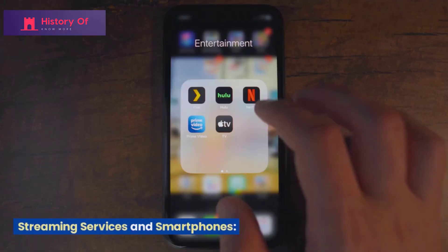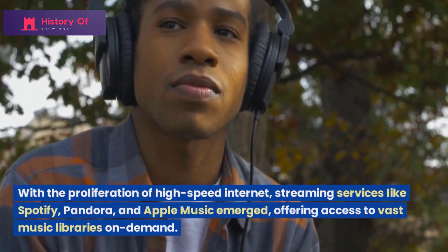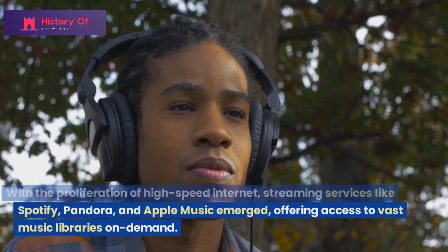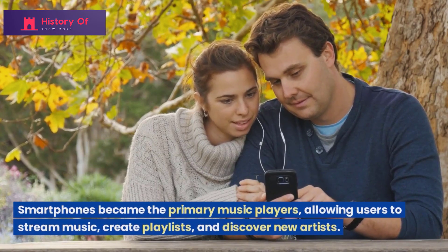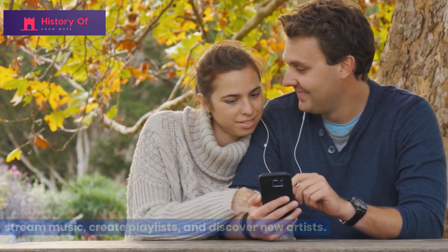With the proliferation of high-speed internet, streaming services like Spotify, Pandora, and Apple Music emerged, offering access to vast music libraries on demand. Smartphones became the primary music players, allowing users to stream music, create playlists, and discover new artists.